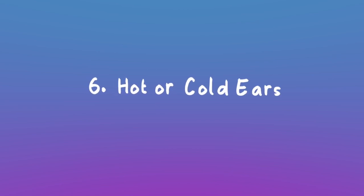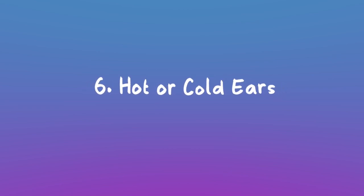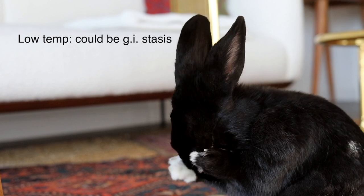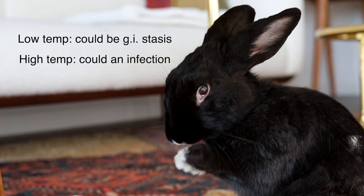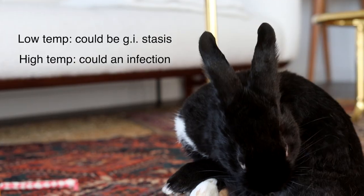Hot or cold ears: rabbits have difficulty regulating their own temperature, so it's really important to always maintain a solid temperature wherever your rabbit lives. If your rabbit's temperature is very low, that's usually a sign of GI stasis. If your rabbit's temperature is high, that can typically be a sign of an infection.